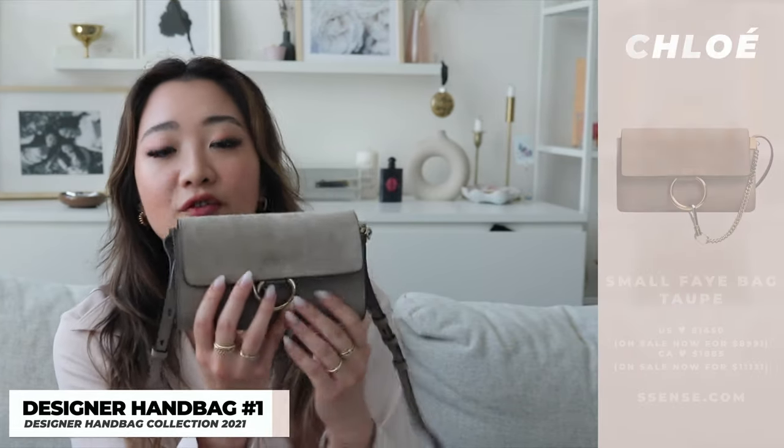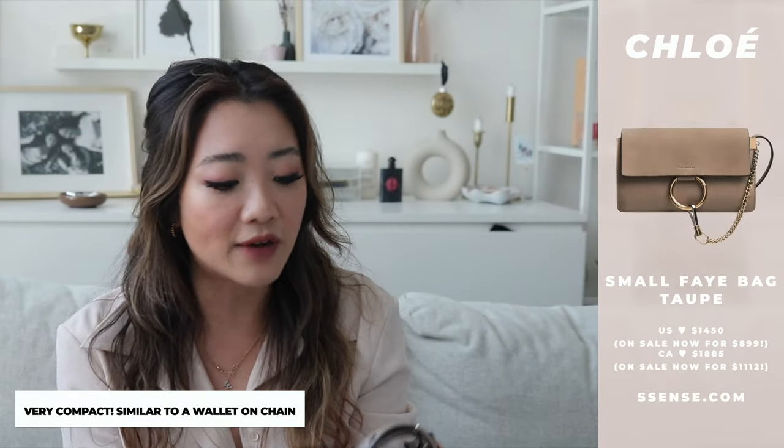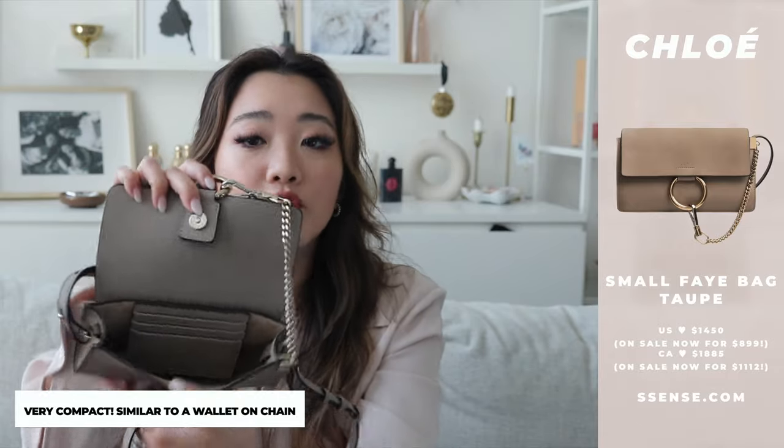The very first bag is the smallest I have — the Chloe Faye shoulder bag in the mini size. This is almost like a wallet-on-chain size; it's so small that you can fit a few cards and my phone just barely fits. What I like about this bag is that the size aesthetically looks absolutely amazing. I was influenced to purchase it by a famous Dutch influencer named Negan.